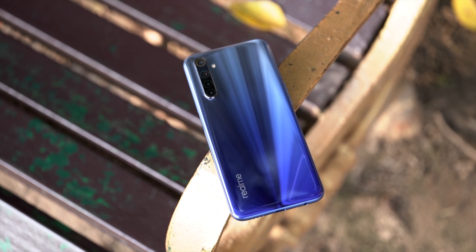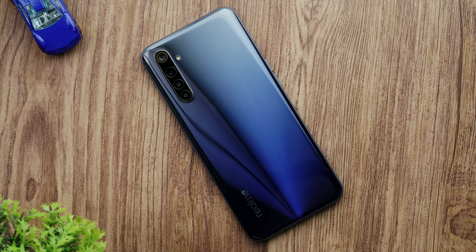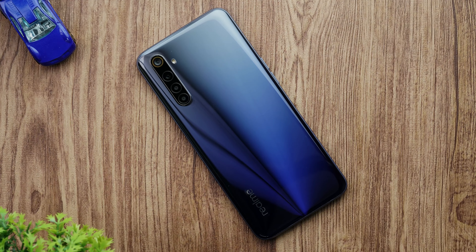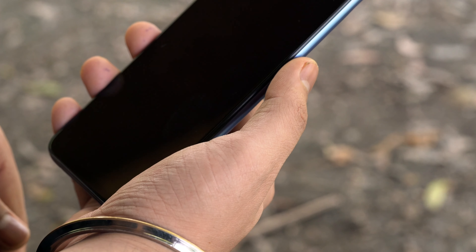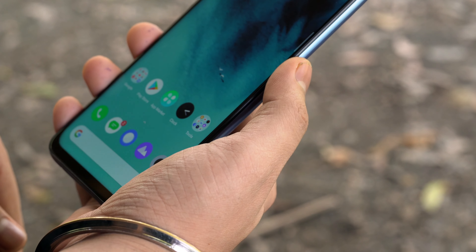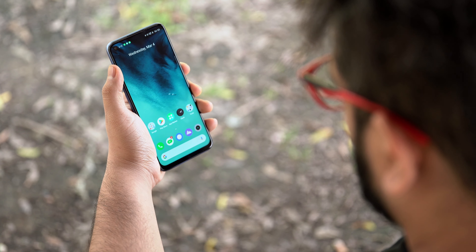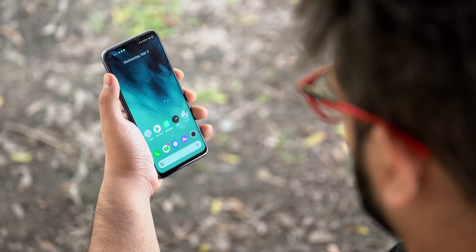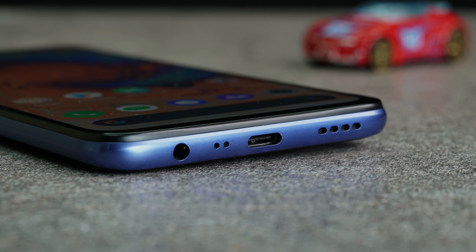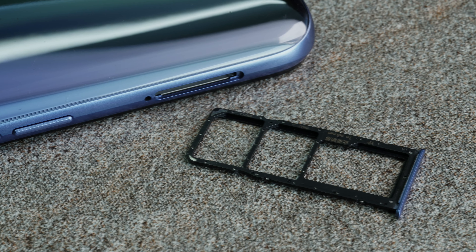Now that we've covered the two main points, let's talk about design. The Realme 6 has a completely plastic body and comes in two colors: Comet White and Comet Blue — we have Comet Blue here. The fingerprint sensor has moved to the right side inside the lock button; it's fast and accurate, though I'm not a big fan of that placement. Face unlock is also available and it's pretty quick. The phone comes with the usual buttons, a headphone jack, a USB-C port, a single speaker, and a dual SIM plus microSD triple slot on the left.